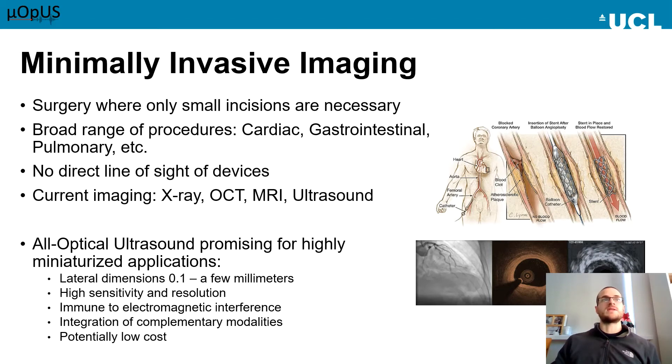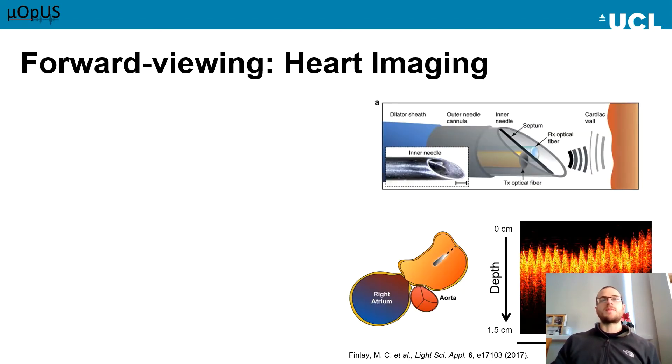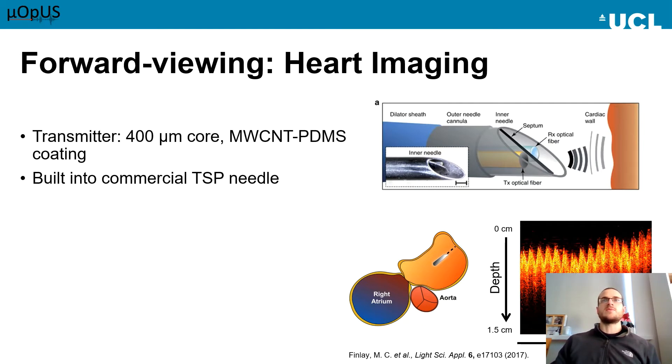I'm now going to briefly introduce some of the medical devices and applications I've been working on here at UCL, looking at two main imaging paradigms: forward-view, ahead of the optical fibre, and side-view, or forward-on to the optical fibre. Starting with forward-viewing, a procedure known as transseptal puncture is crucial for reaching the left atrium of the heart minimally invasively. A needle is inserted into the femoral vein all the way up into the right atrium of the heart, then used to make a small puncture in the septum separating the left and right atrium, allowing devices to be passed between the atria. We developed a forward-viewing all-optical ultrasound device that would fit into a commercial transseptal needle. If you look at the image on the top right, that shows what the needle looked like with the device inside it.